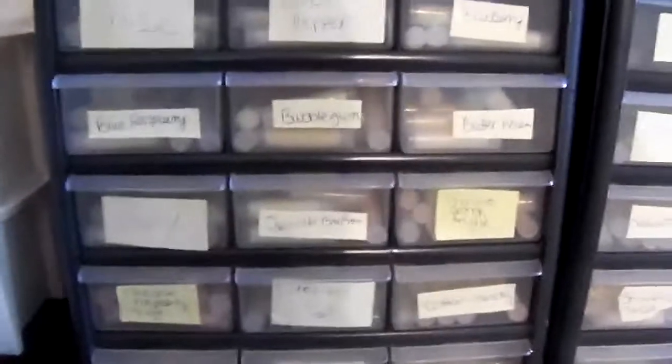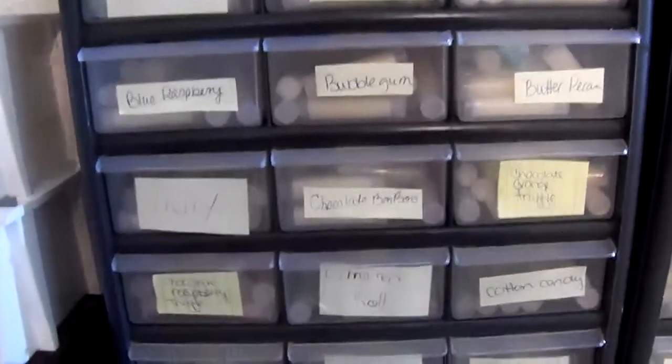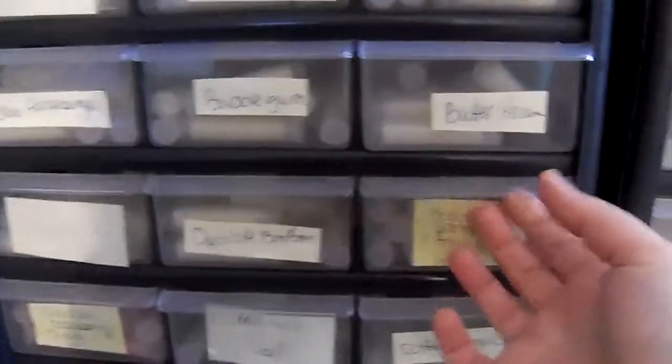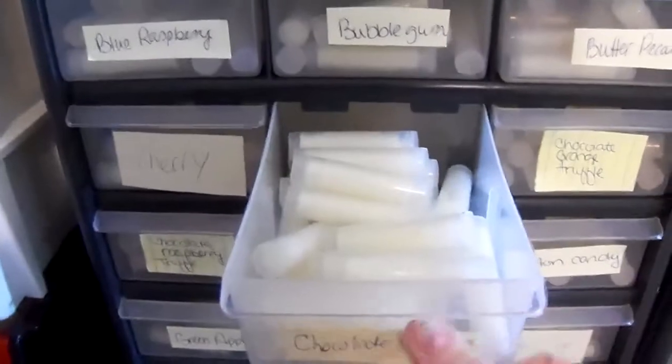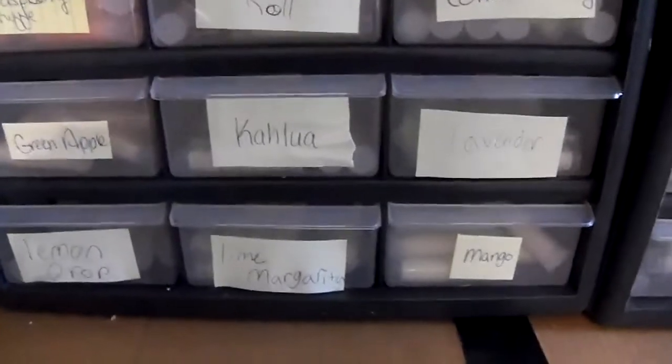I wanted to show you this last week — I was making lip balms. So here we have our 32 different lip balms. I made a chocolate orange truffle and a chocolate raspberry truffle, chocolate bonbons, but they're all in here. Just got to be labeled. I have the labels made, just got to print them and put them on. The labeling does take a while, but we'll get it done before relaunch.